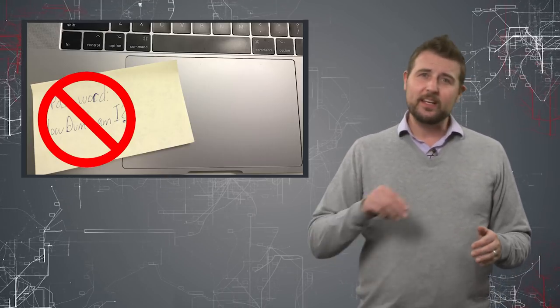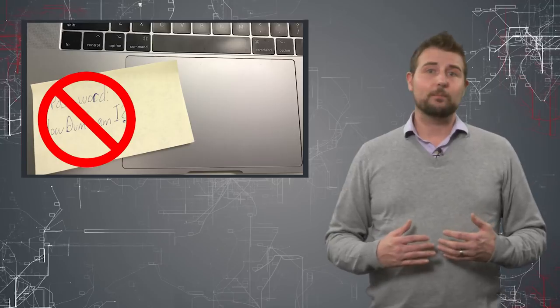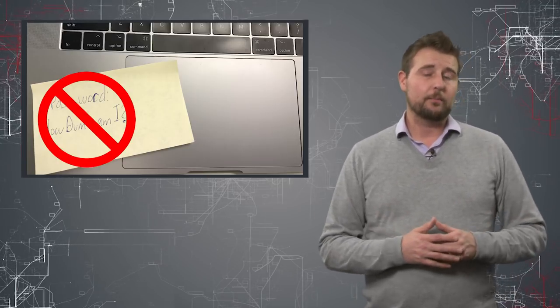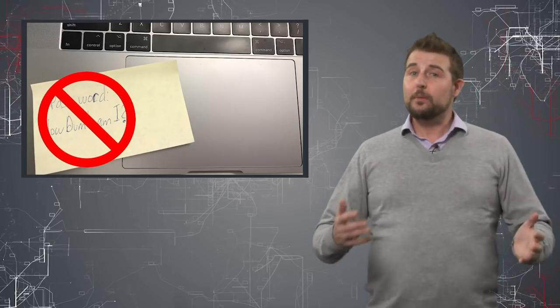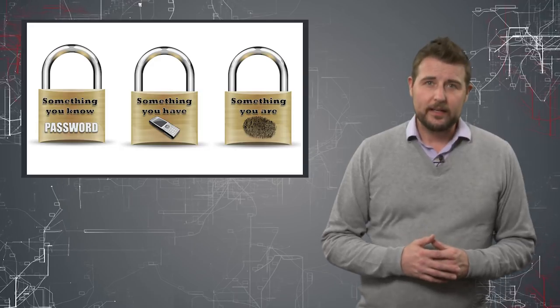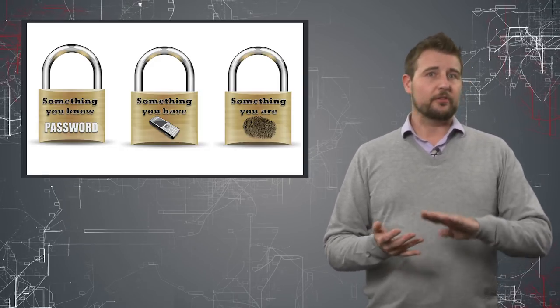at the very least put it in your wallet or somewhere on your person that other people can't access. But better yet, just don't write down passwords at all. However, the biggest practical takeaway is one I've mentioned many times before: no matter what your authentication token is — a password,